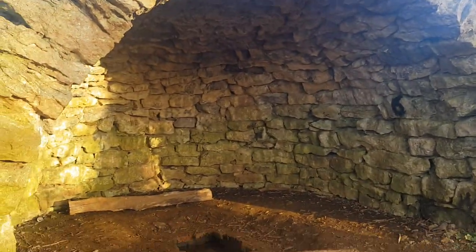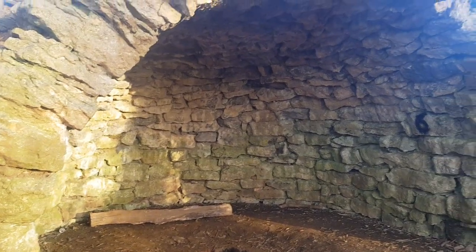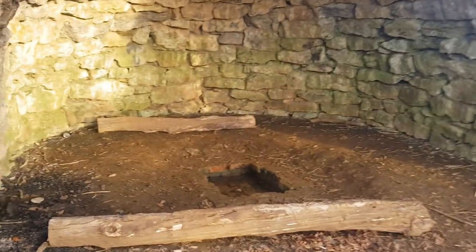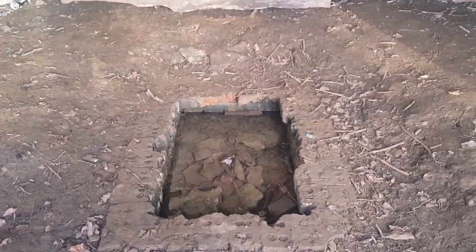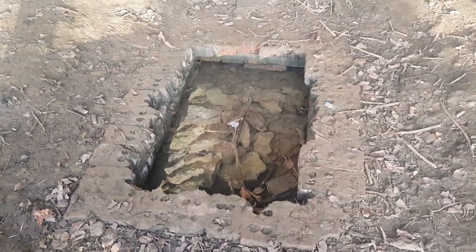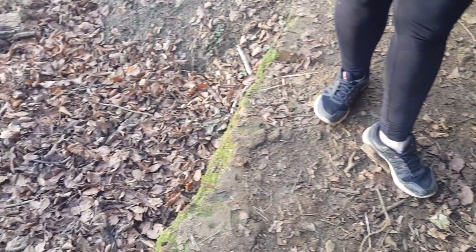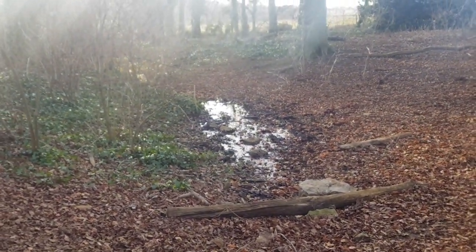a little grotto and inside there's a little well. That's got to be a natural spring — river comes down from under that and sort of flows down and out, down over that way down through the little valley.